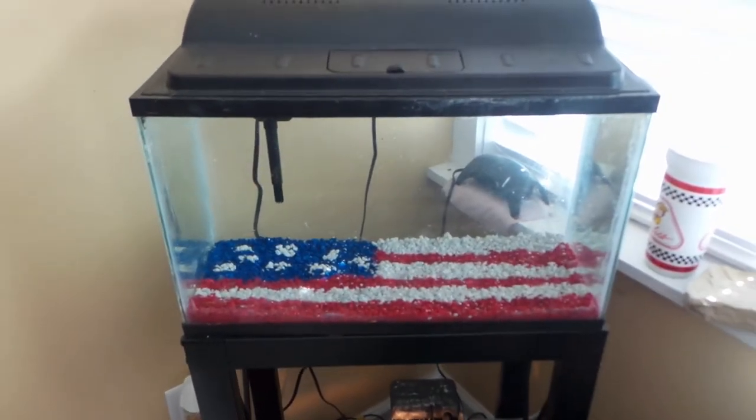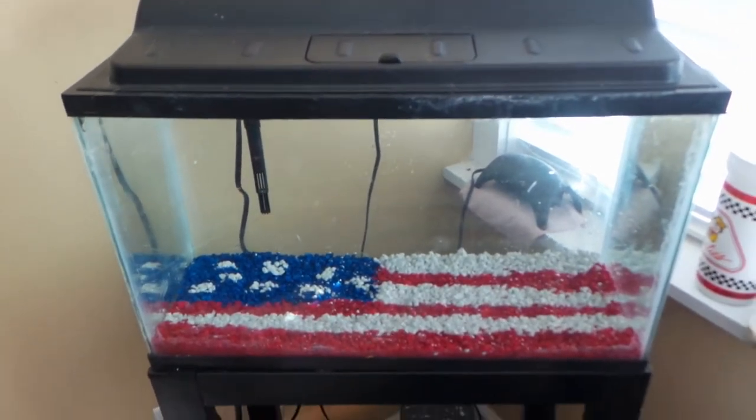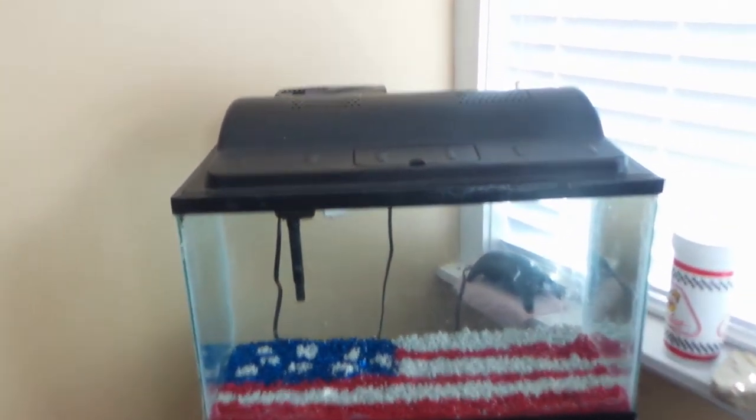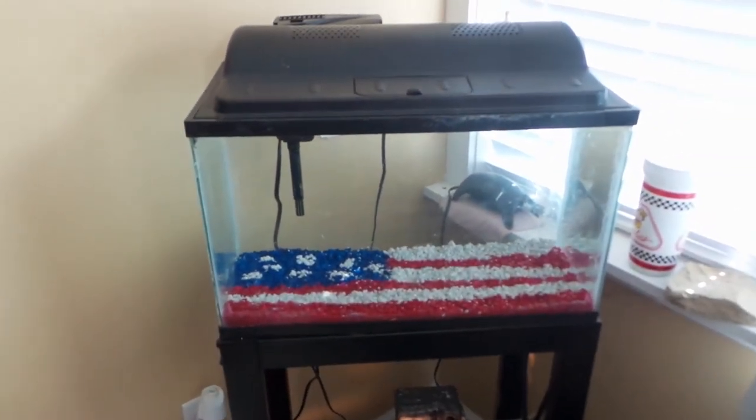By the way, here's the American flag tank that I set up in the last video. I'm going to be getting an African butterfly fish for the tank — it'll be really the only fish in here, kind of chilling up at the surface. That'll be in about two weeks or so because I've got to let it cycle for now.